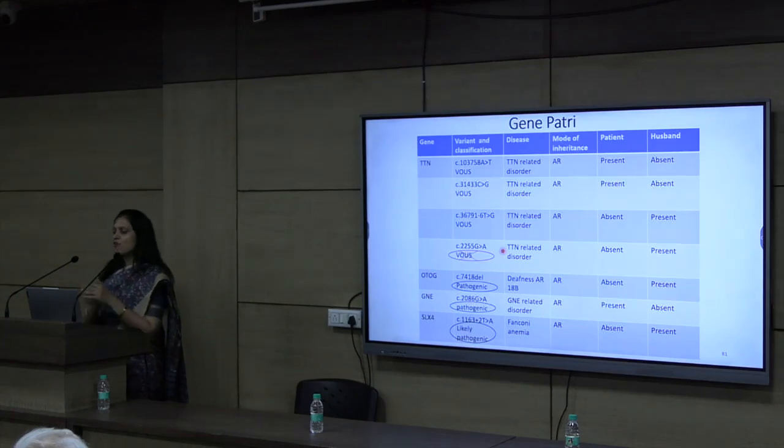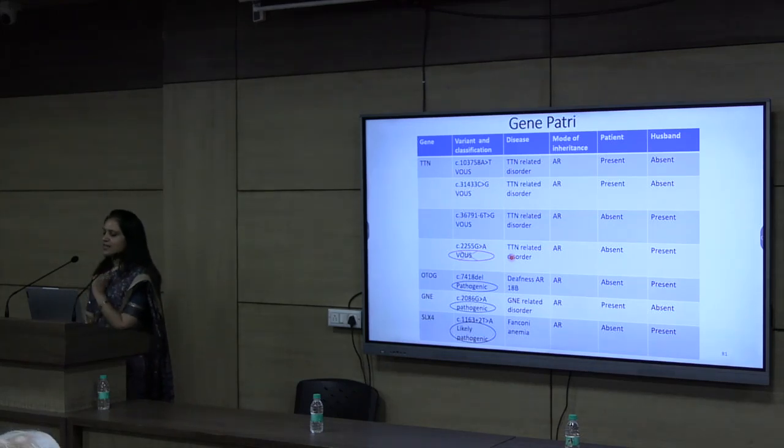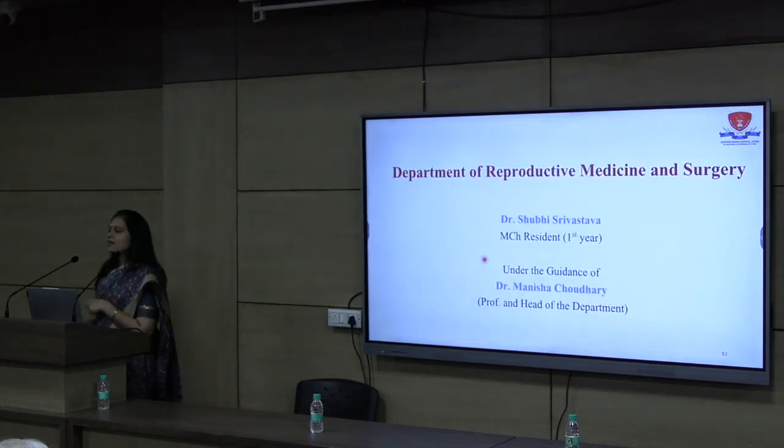We offered this carrier screening to her. She was very keen to have a baby, so we referred her to the Department of Reproductive Medicine and Surgery for further management and counselling.